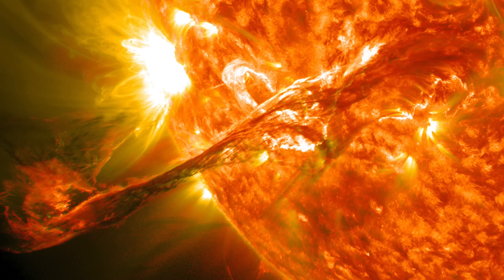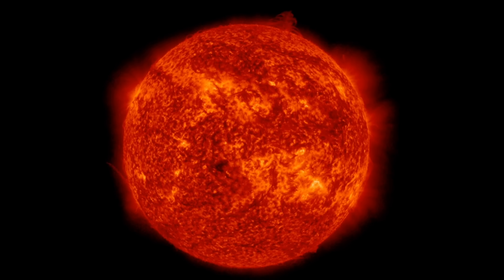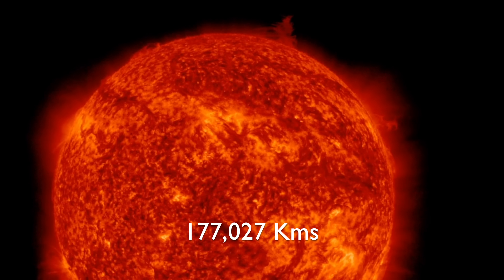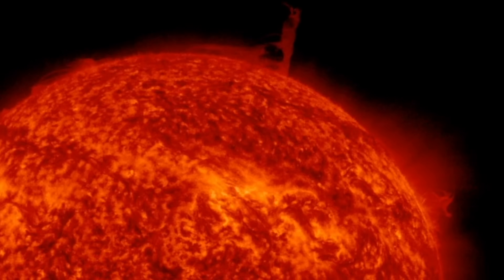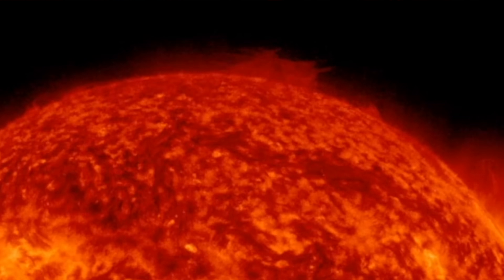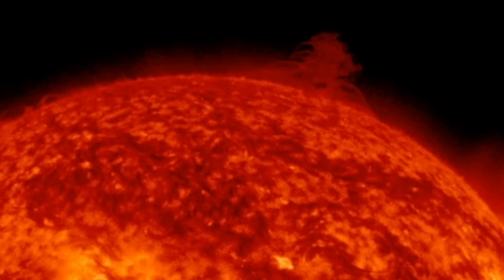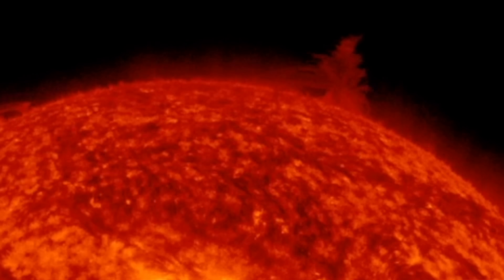From time to time, solar tornadoes crop up on the surface of the sun. In March 2023, a massive solar tornado formed towards the sun's north pole. The height of this tornado was 110,000 miles — about 14 Earths — which is insane. The footage is amazing: first there are some disturbances, and then all of a sudden it just takes off.